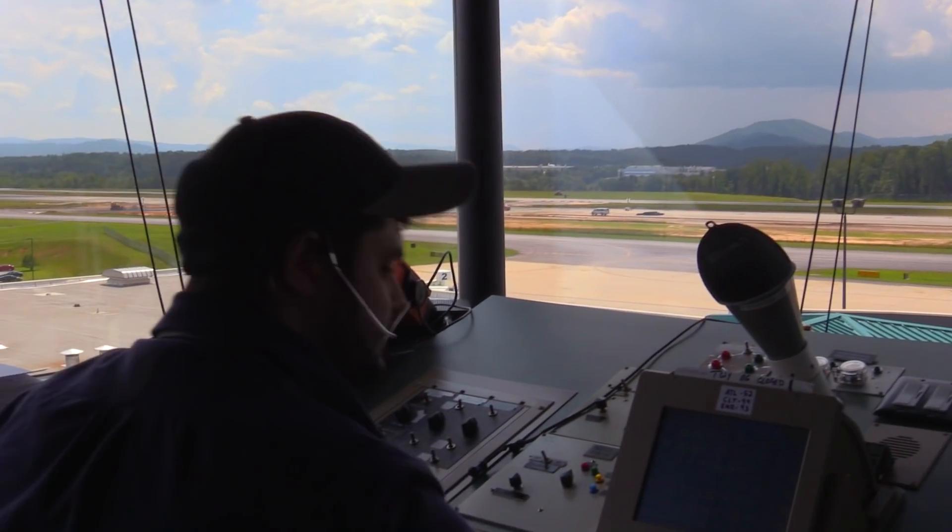And now, instead of seeing aircraft cross our boundary at 7 or 8,000 feet, we can see them as low as 5,500 feet. The combination of Fusion and ADS-B giving us better visibility all around the airspace has given us a much better advantage and ability to see aircraft at lower altitudes.